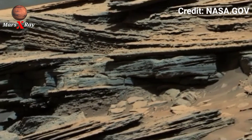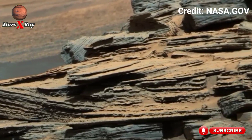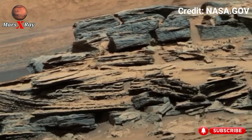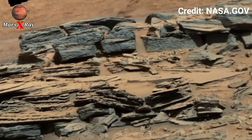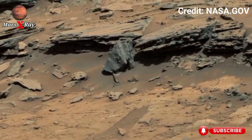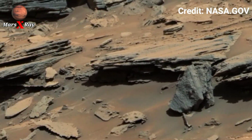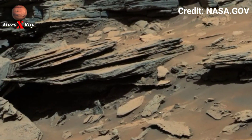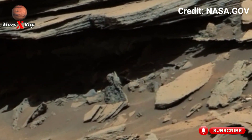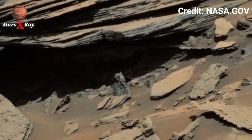The rover captures a sweeping view of rocky horizons and deep-soiled crevices. Harsh sunlight paints dramatic shadows across scattered boulders, while dust drifts around the rover's wheels as it continues exploring. Far-off ridgelines appear sharp, revealing hidden terrain patterns. Every second of this footage brings us closer to understanding the Martian world — an incredible view.